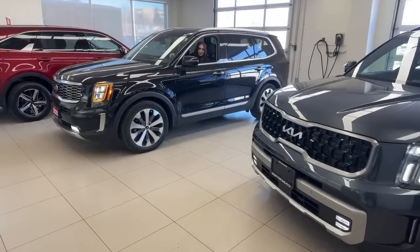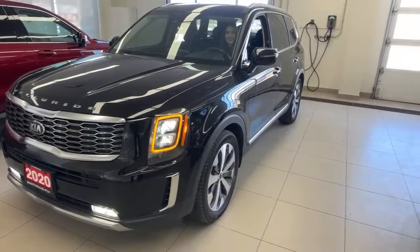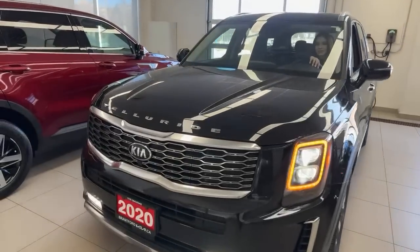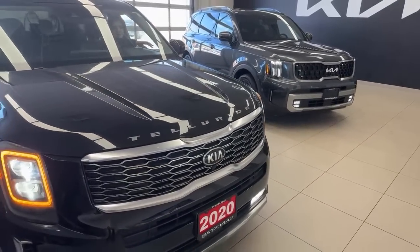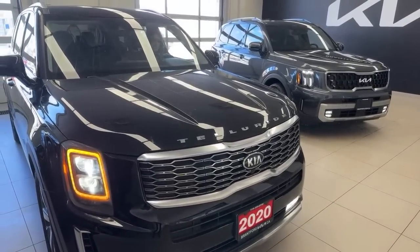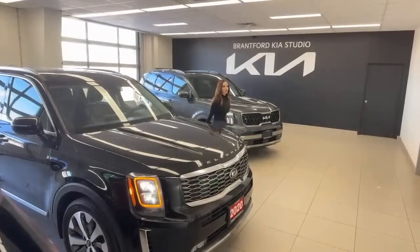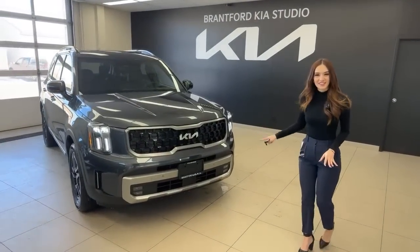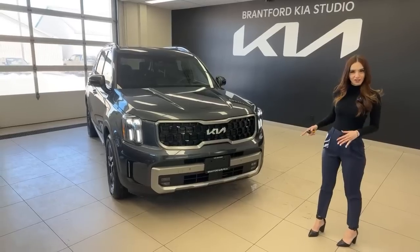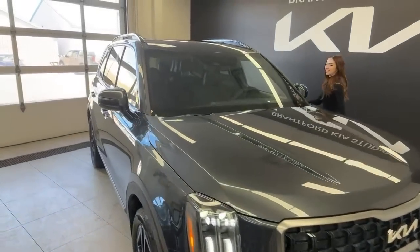Immediately you can see the amber daytime running lights on the 2020 — that's a big change some people are unhappy about, but the 2023 looks better with its cleaner styling. The 2020 has a lot more chrome compared to the black accents on the 2023. The general size and the engine and transmission remain unchanged — it's still a very spacious, very luxurious vehicle. This is a 3.8-liter V6 GDI engine with an 8-speed automatic transmission. Towing capacity is 5,000 pounds, and if you go to the X-Pro trim, you get an additional 500 pounds. Horsepower is 291 and torque is 262 lb-ft.